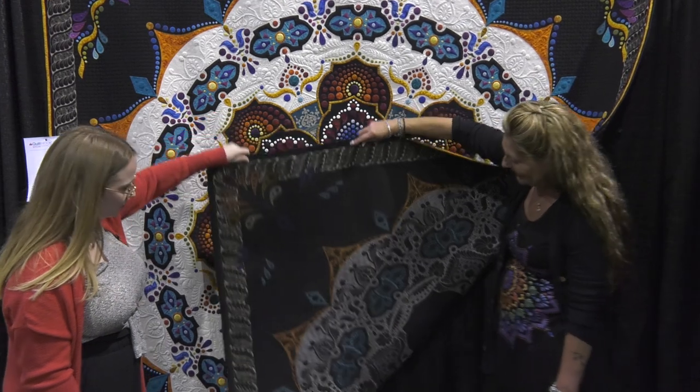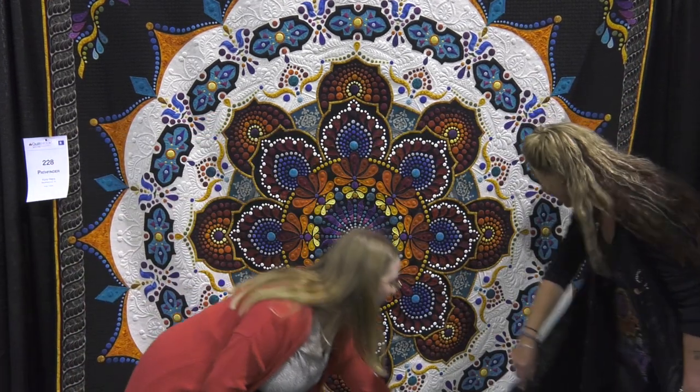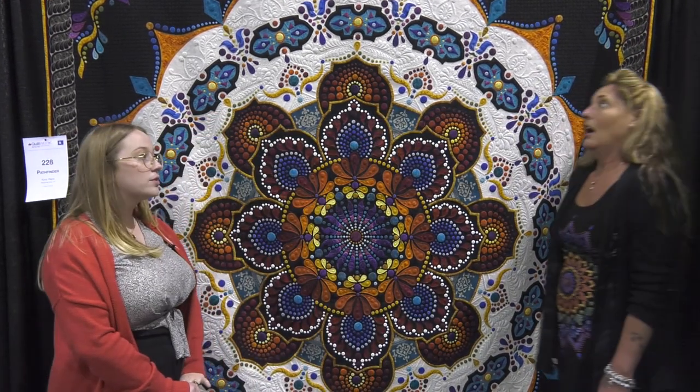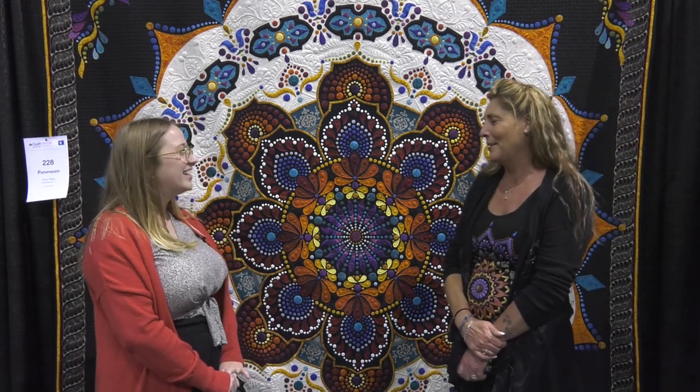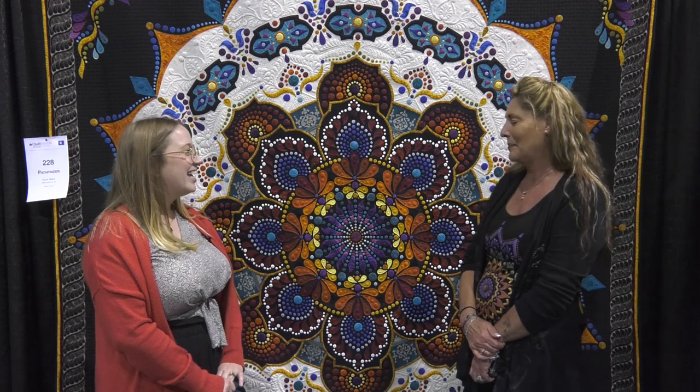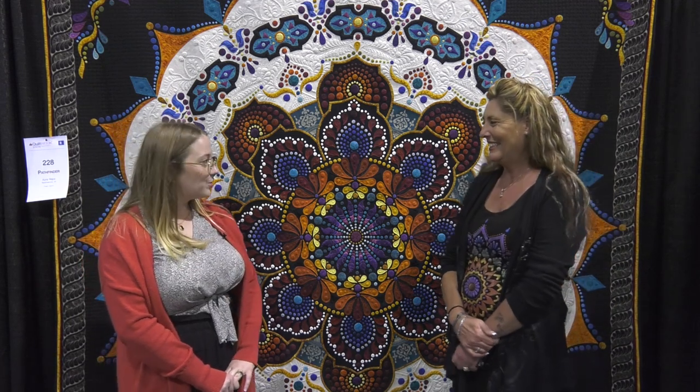It is absolutely beautiful. Are you currently working on any quilts that maybe we'll see soon? Well, I always have dots going on somewhere. We hope to have those in here soon and you'll be able to come and see them at some of our next AQS quilt week shows. So come and visit!